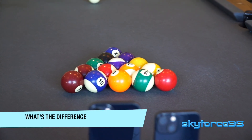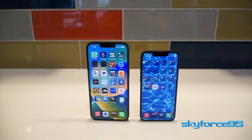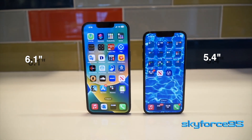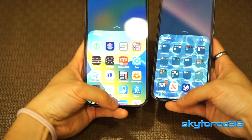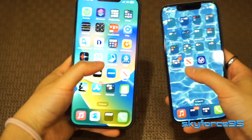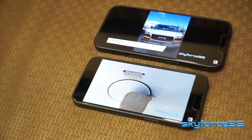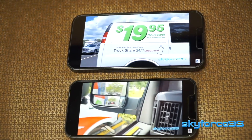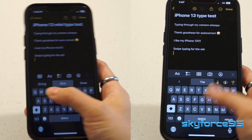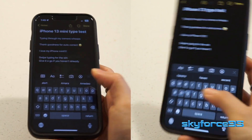Now let's talk about the main differences. The obvious one is screen size: the 13 has a 6.1-inch screen versus the 5.4-inch on the 13 mini, making the mini much more one-handable. For me, someone with small hands, the iPhone 13 mini is really the perfect size. The larger screen has a slight advantage for watching videos or using GPS. The 13 also makes two-thumb typing a little easier, but I prefer swipe typing where the one-handed mini is actually easier to use.